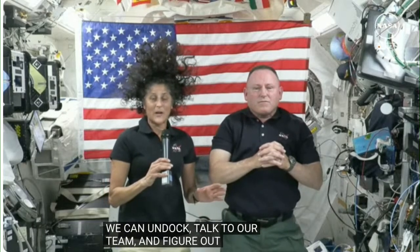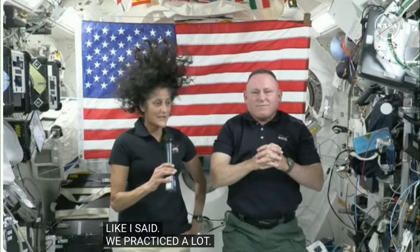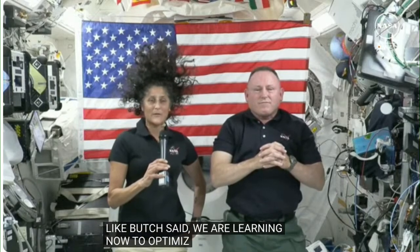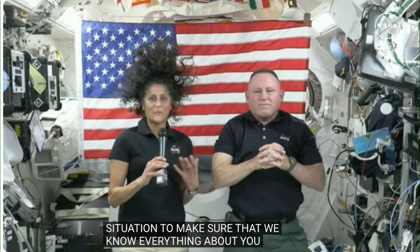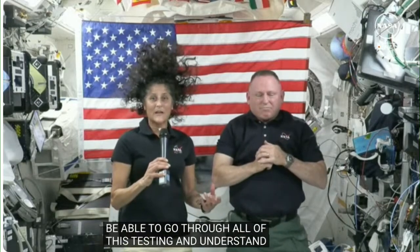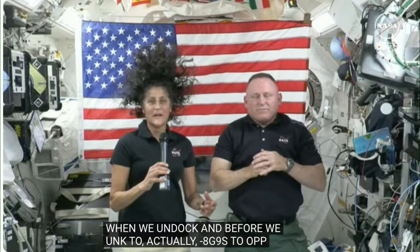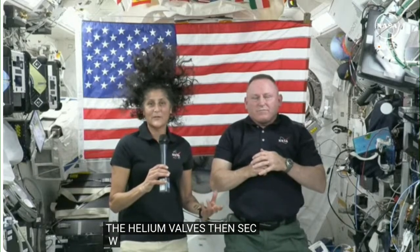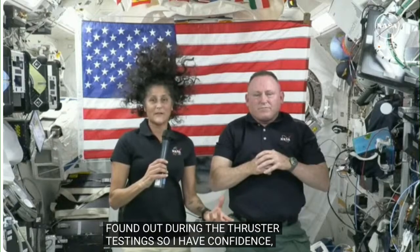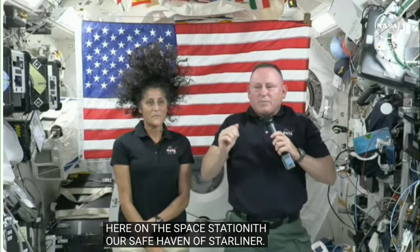We've practiced a lot, so I have a real good feeling in my heart that the spacecraft will bring us home, no problem. But we're learning now to optimize our specific situation and make sure that we know everything about it. If we just came home, we'd lose the service module and then we wouldn't be able to go through all this testing and understand about our spacecraft. I envision that we'll still do testing when we undock — first to open the helium valves, and then once we undock, to make sure everything is working correctly as planned from what they found out during the thruster testing. So I have confidence, Butch has confidence. We're here on the space station with our safe haven of Starliner.